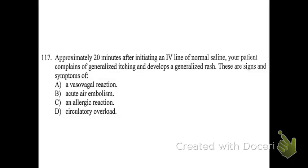Number 117. Approximately 20 minutes after initiating an IV line of normal saline, your patient complains of generalized itching and develops a generalized rash. These are signs and symptoms of: A, a vasovagal reaction; B, acute air embolism; C, an allergic reaction; or D, circulatory overload.